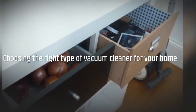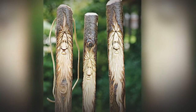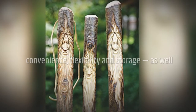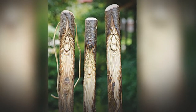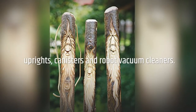When choosing a type of vacuum cleaner, consider budget, ease of use — which includes convenience, flexibility and storage — as well as vacuum cleaner energy consumption. Here are the key considerations and some vacuuming tips for stick vacuums versus uprights, canisters, and robot vacuum cleaners.